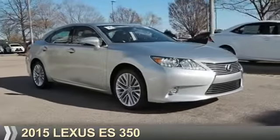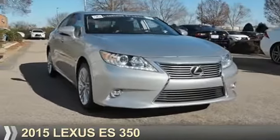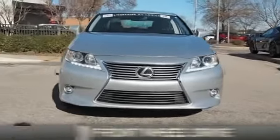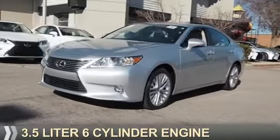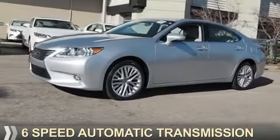Presenting the 2015 Lexus ES350. It's powered by Front Wheel Drive, a 3.5-liter six-cylinder engine, and a six-speed automatic transmission.